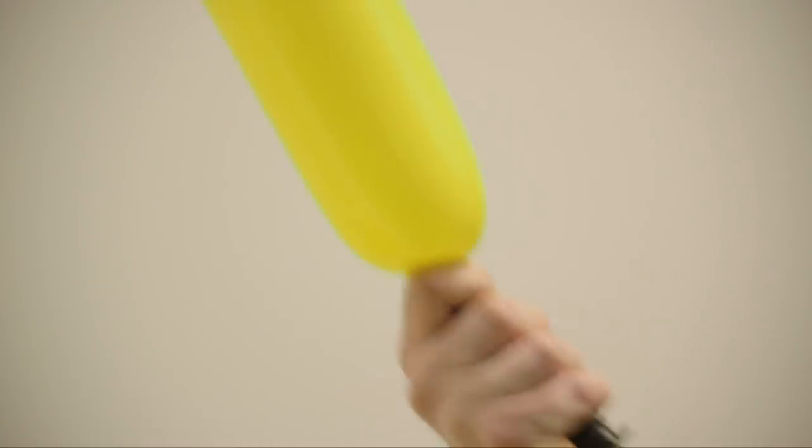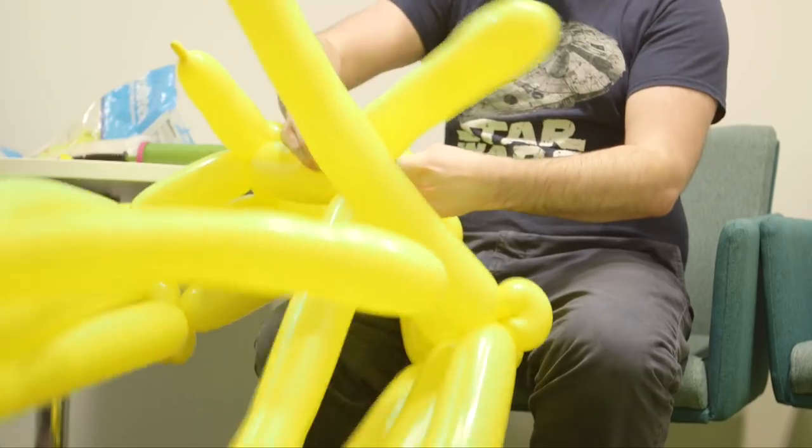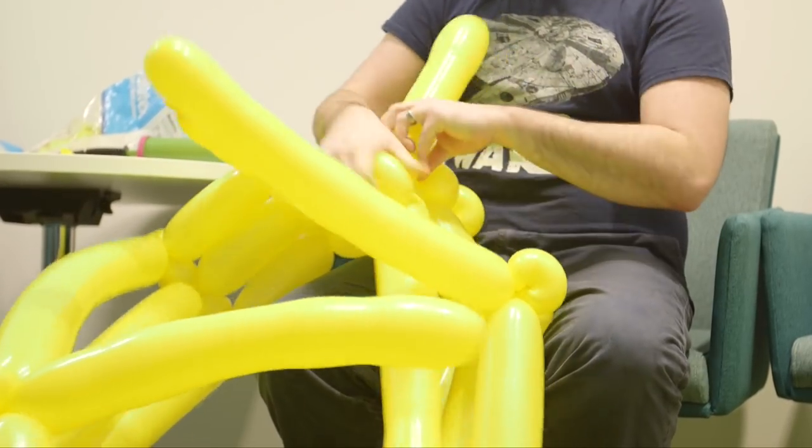This costume here is made out of roughly 350 balloons, and it took me around 10 hours to make.